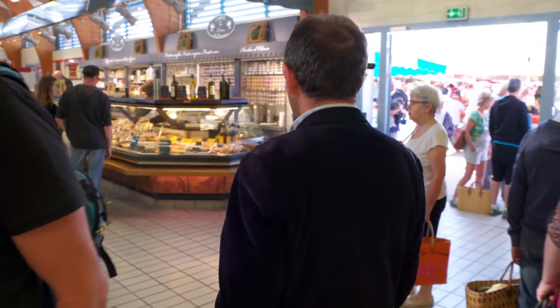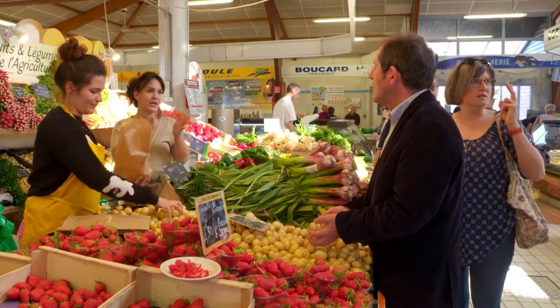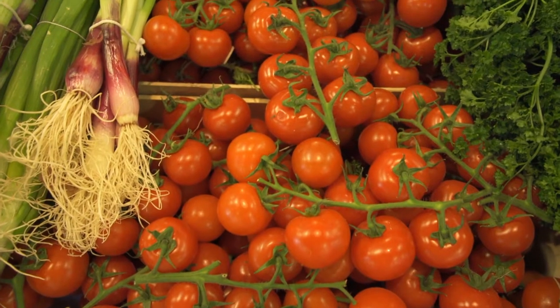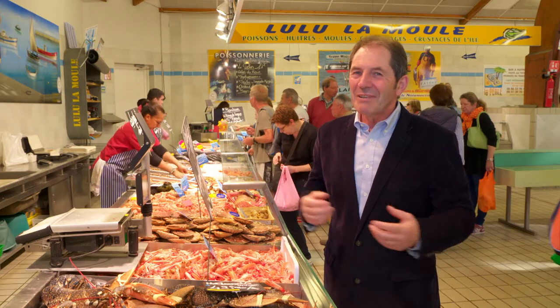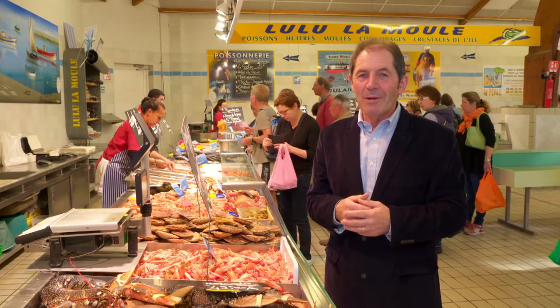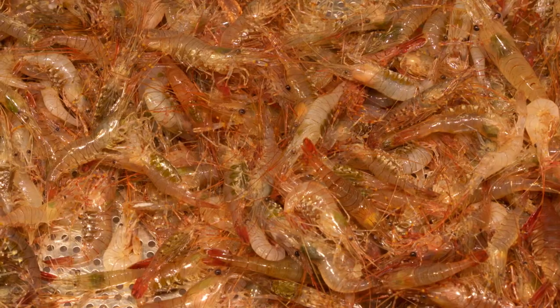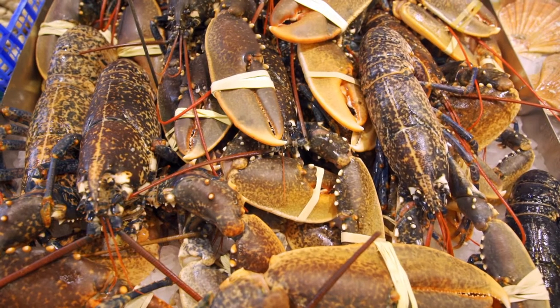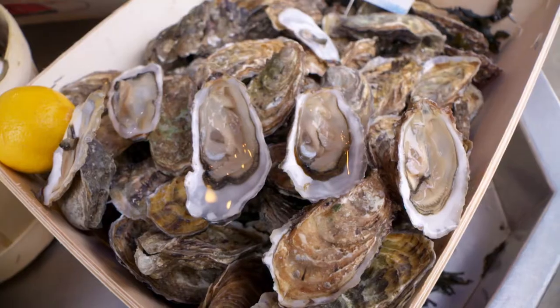I love visiting markets and the market of Noirmoutier confirms my belief that France is one of the most exciting foodie destinations. Everything is so fresh. It is great to see the island strawberries and potatoes. Noirmoutier is a fishing port but also a very popular holiday destination, and when French people are on holiday they want to eat fresh seafood — and here they are spoiled, with the highlight being the local oysters.